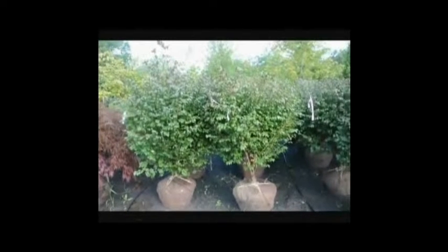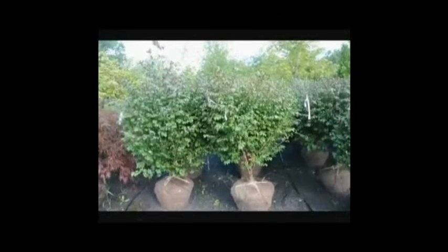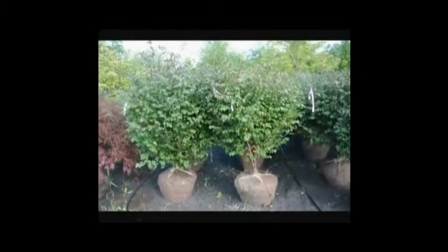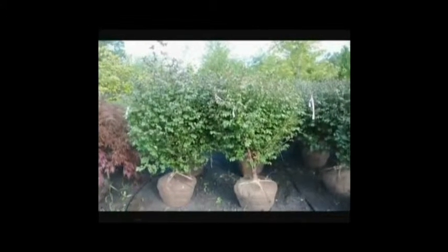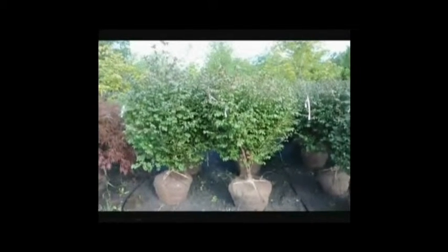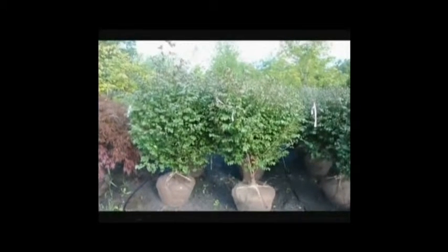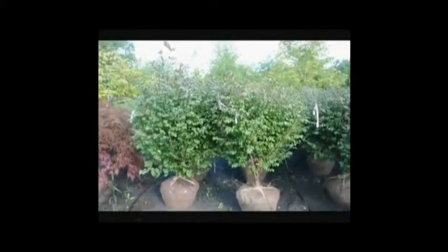We're located on Route 313 in Fountainville, PA. These can take a little bit of shade. They are considered an invasive plant, so just to let you know, in some areas you wouldn't be able to have these. In New England states it's not legal to grow this plant, but it's okay in Pennsylvania, New Jersey, and other local states.